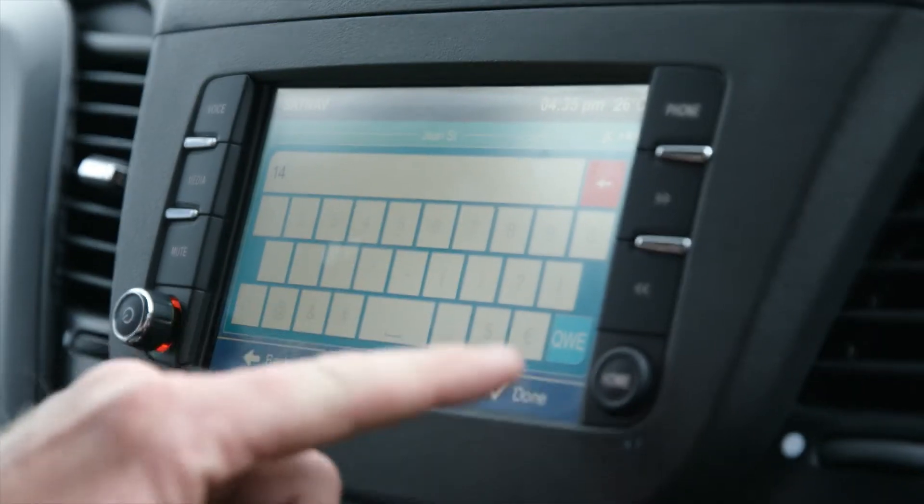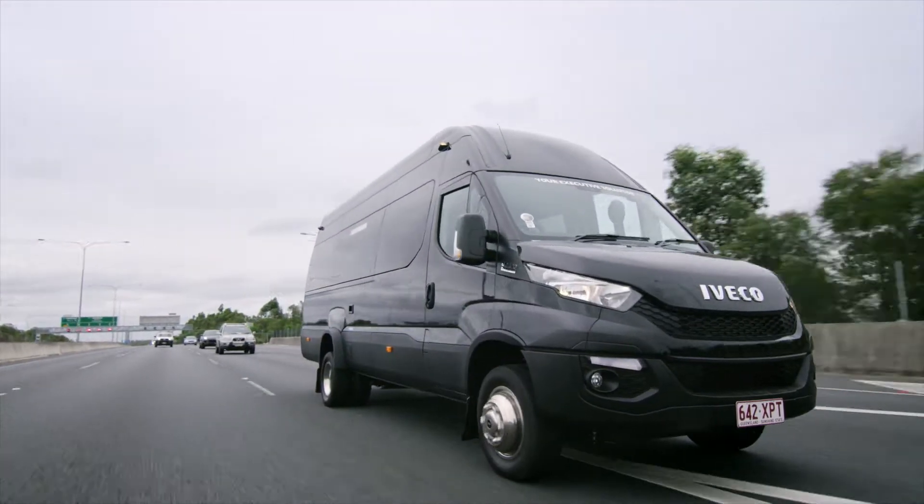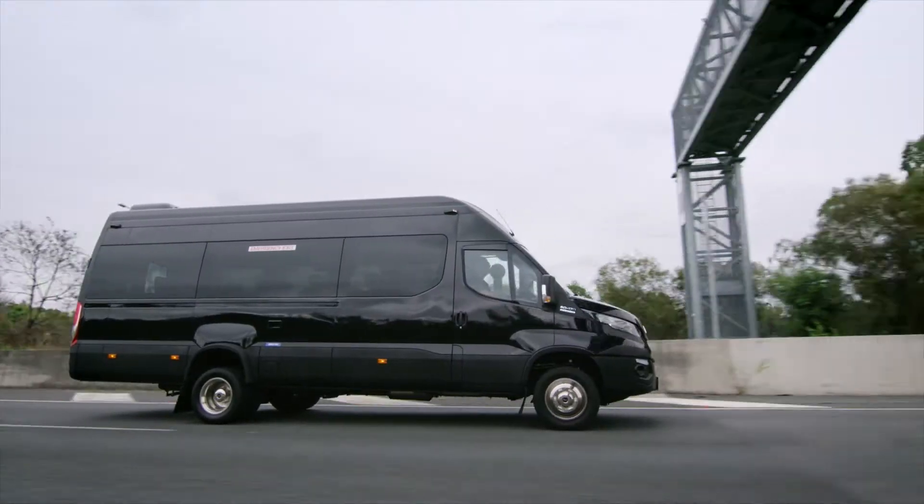One of the great things, in my opinion, about the Ivecos are their drivability. It really feels like you're in a comfortable passenger car, and its handling is impressive. Just what you need for those long trips.